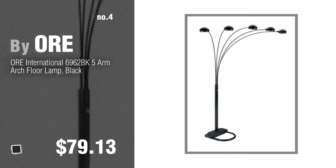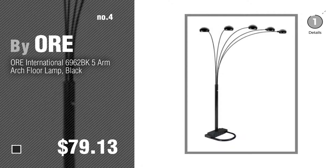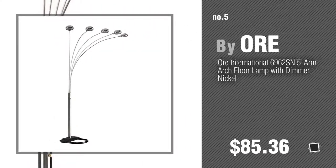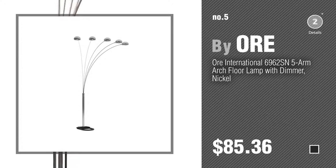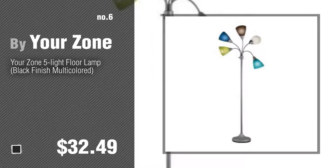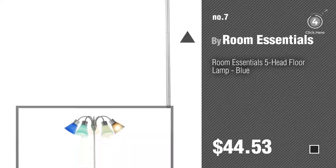Number five, also by Or. Find these five light floor lamps at up to 70% off by clicking the circle in the corner. Number six by Or Zone. Number seven by Room Essentials. Click the circle in the corner to find more amazing products and gift ideas.